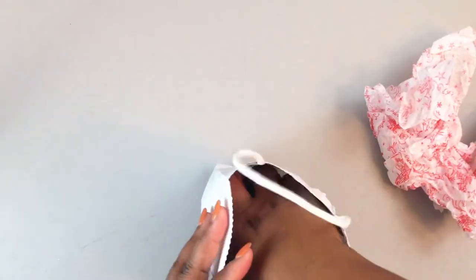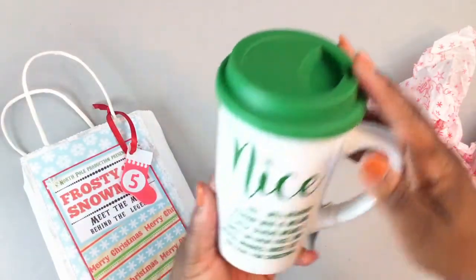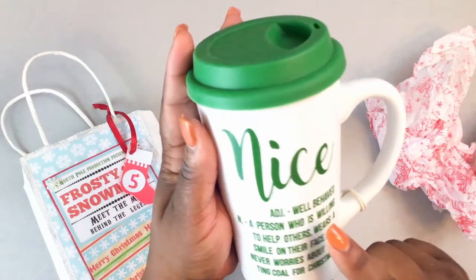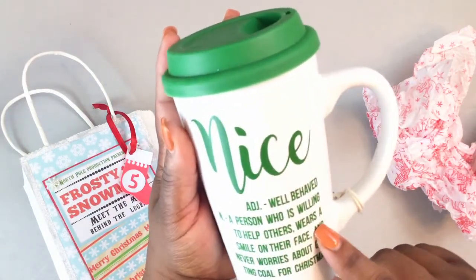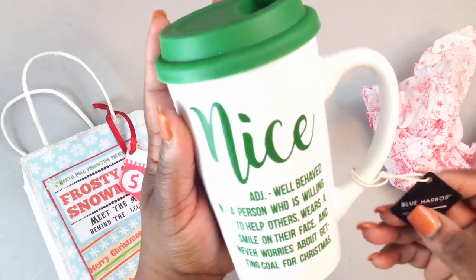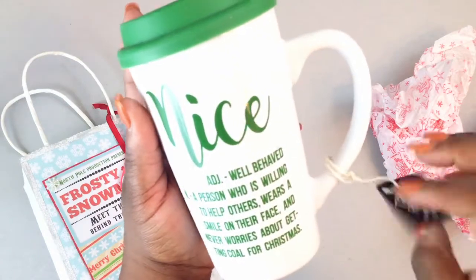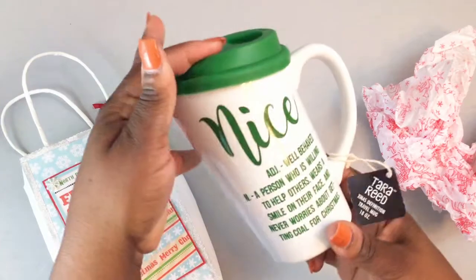In here there's some tissue paper and it looks like a mug — it's green, my favorite color. It has a little green top and it says 'nice: adjective, well-behaved noun, a person who is willing to help others, wears a smile on their face and never worries about getting cold for Christmas.' Yeah, I don't get cold for Christmas! Thank you so much for this, Paulette — and the text is on both sides.